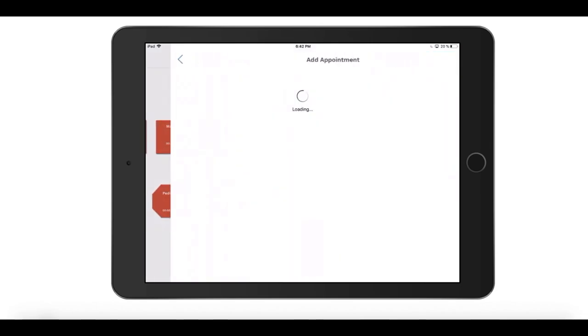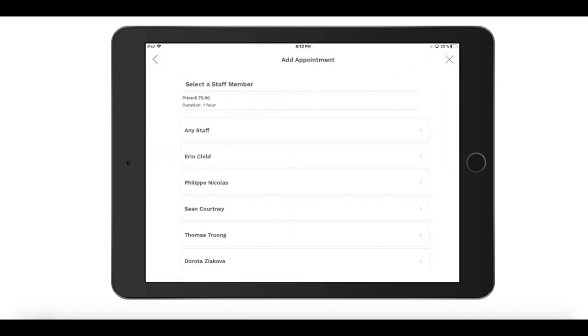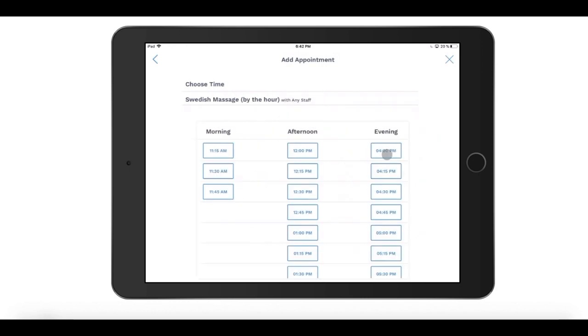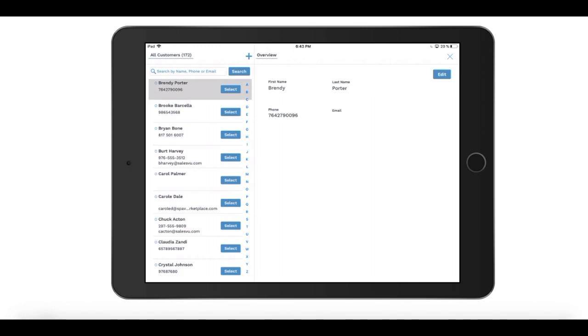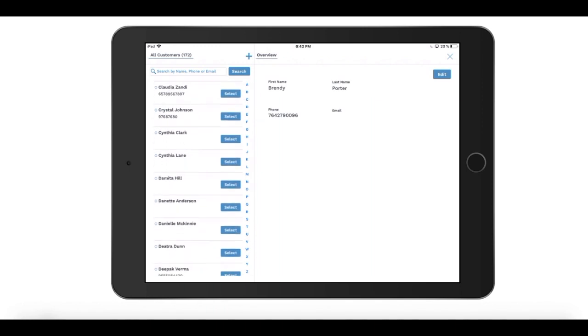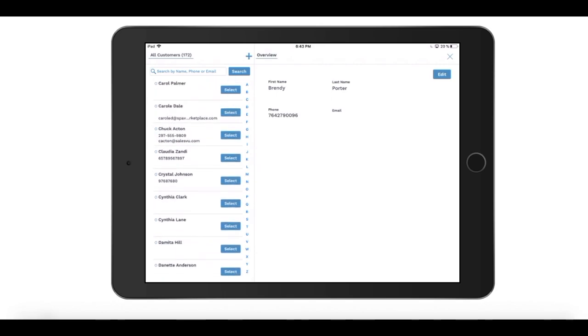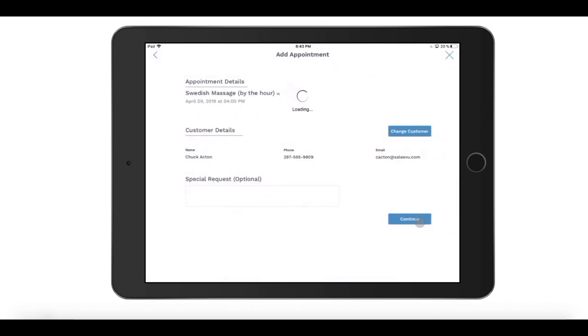You can add new appointments directly in the Welcome app in the appointment section when customers call in. Our free app allows you to save your customer contact information so you can easily and quickly take care of your loyal customers by selecting them from a list, or you can add a new customer on the fly.